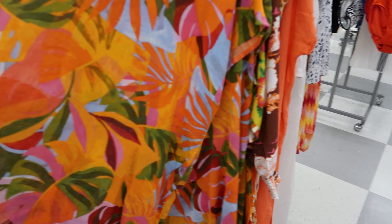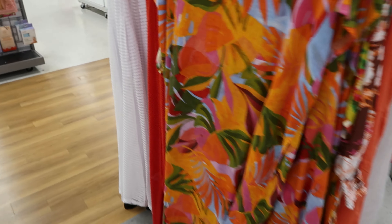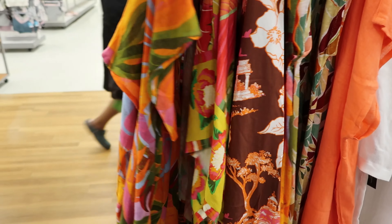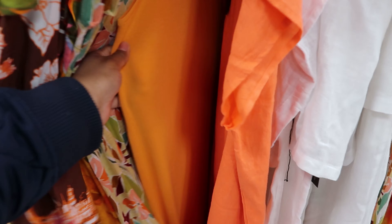And then they have these - I'll call them muumus. They are $24.99 and they have a whole variety of different colors. I see a lot of ladies wear these.